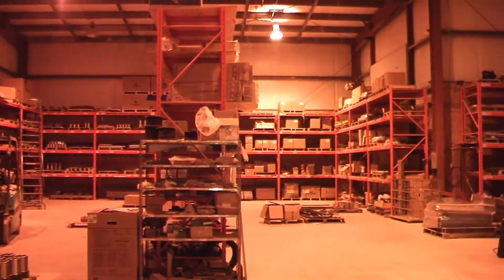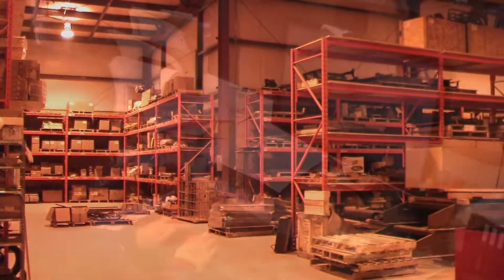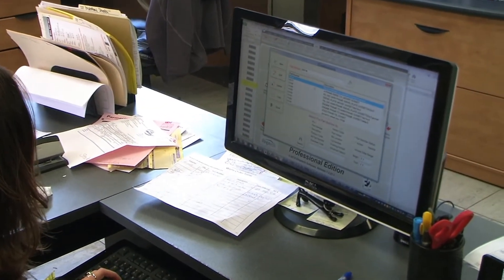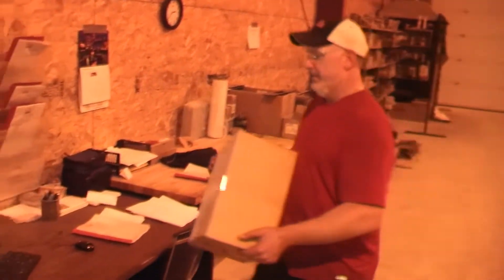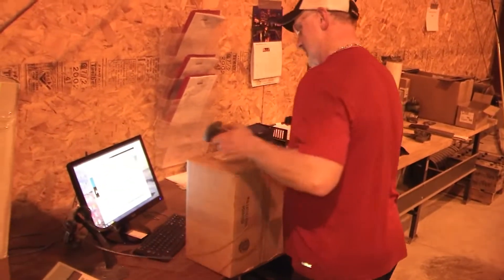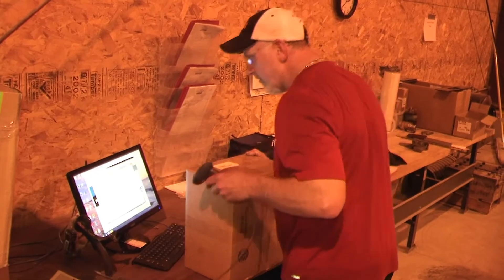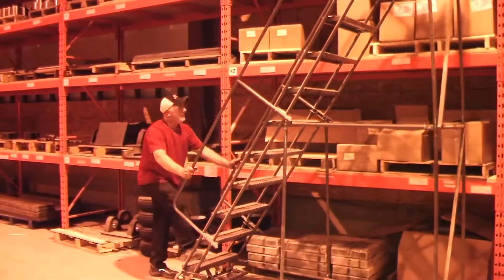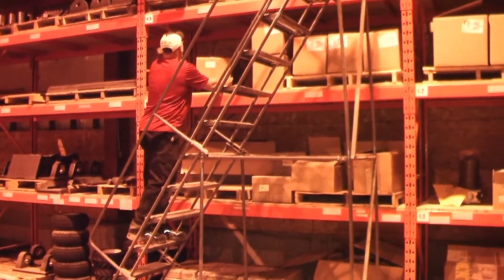We recognize that service is very important to our Wolf customers. Part of that service is making sure that we have the parts when our customers need them. We know that downtime is very expensive and that's why over the last year we've installed an inventory control system, so that we know what parts we have in stock and when parts need to be ordered or manufactured.